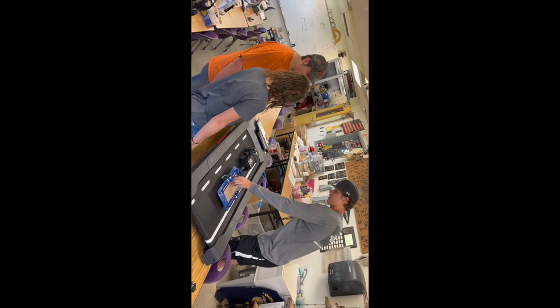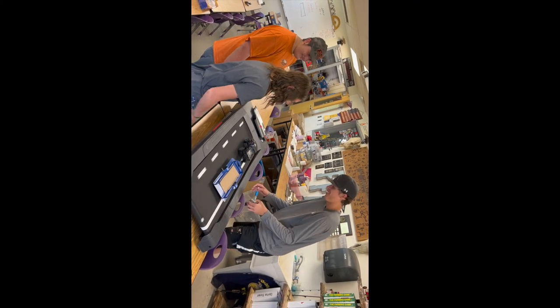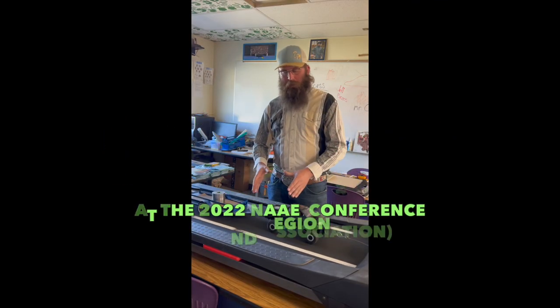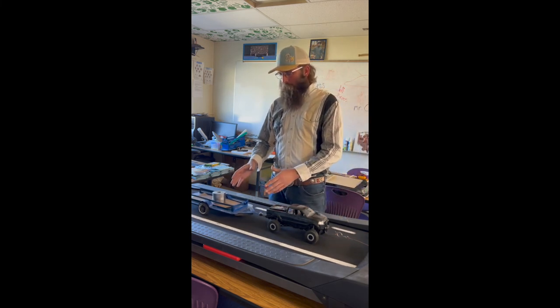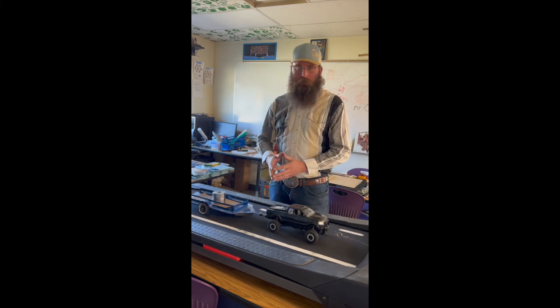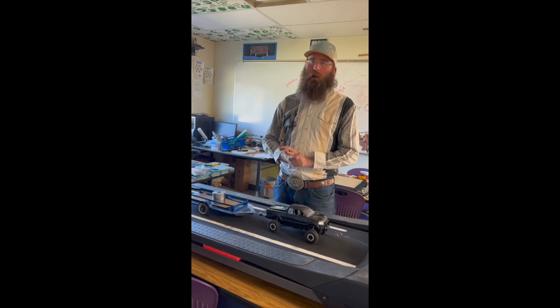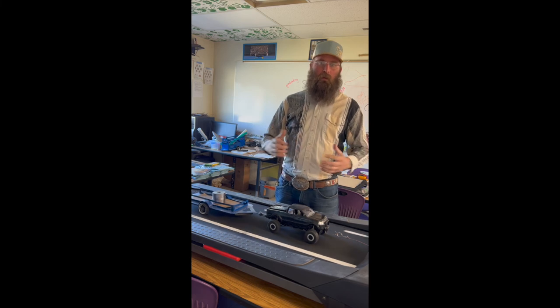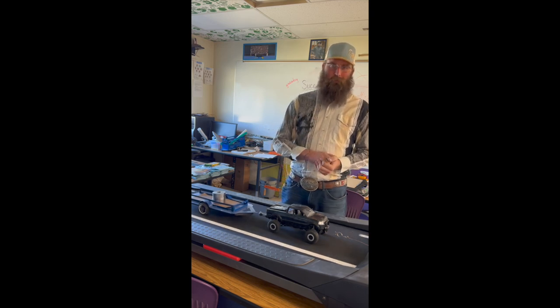Once it all comes together, it creates one really nice product that my community loves to see. As we observe this trailer that is properly loaded and properly balanced, and we see what I eventually want my students to learn, I just really want to take an opportunity to say thank you again for the opportunity to apply for the NAAE Ideas Unlimited 2022. I look very forward to hearing how it all turns out as well as seeing the other ideas from around the country. Thank you so much for the opportunity — we'll be seeing you.